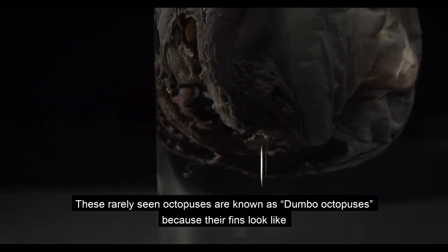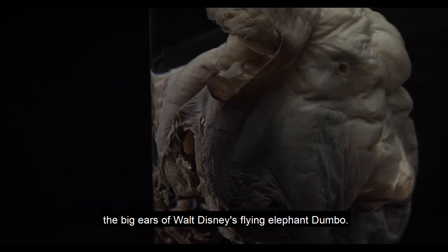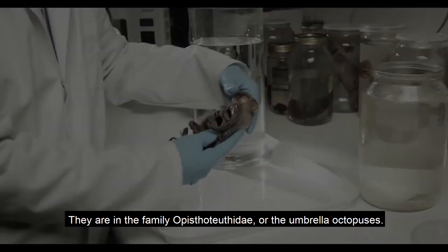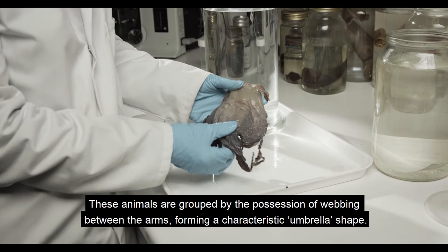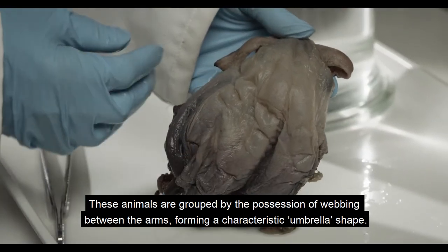These rarely seen octopuses are known as Dumbo octopuses because their fins look like the big ears of Walt Disney's flying elephant Dumbo. They are in the family Opisthoteuthidae, or the umbrella octopuses. These animals are grouped by the possession of webbing between the arms, forming a characteristic umbrella shape.